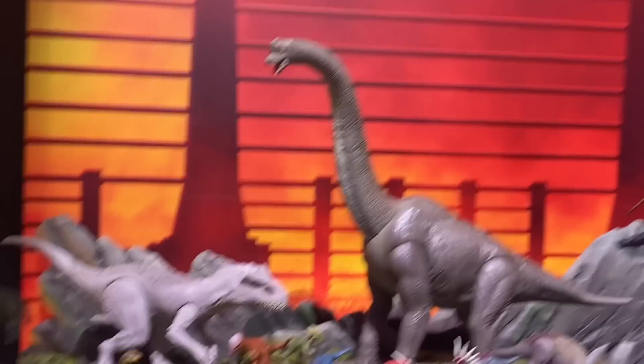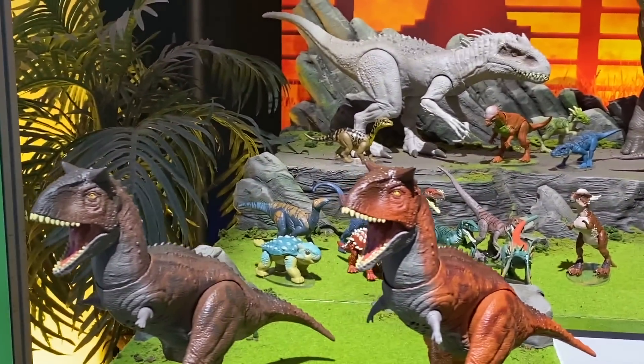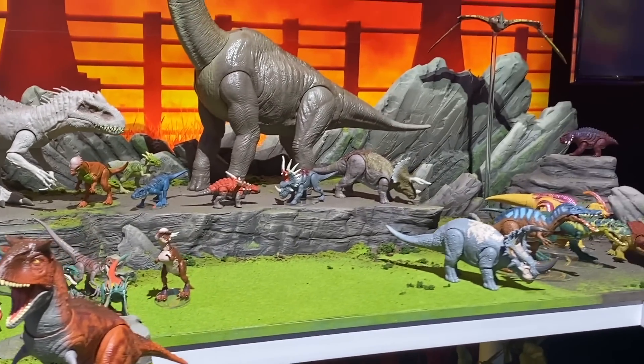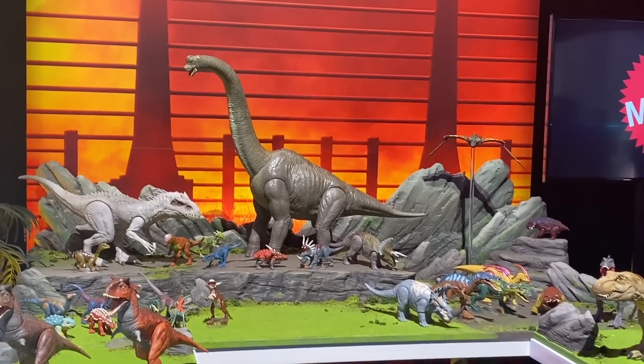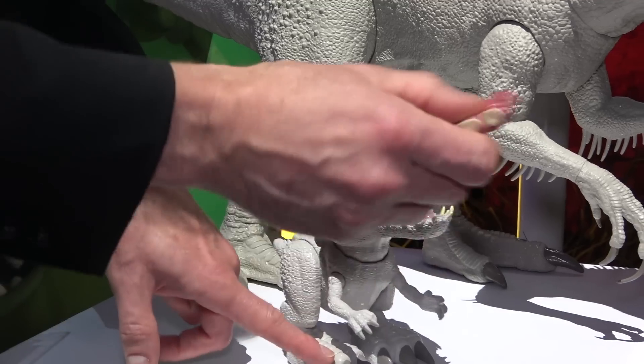Hi pals, it's Rich and I'm back. Today I was at Mattel's booth at Toy Fair looking at all the new Jurassic World dinosaurs. So here's a quick sneak peek.